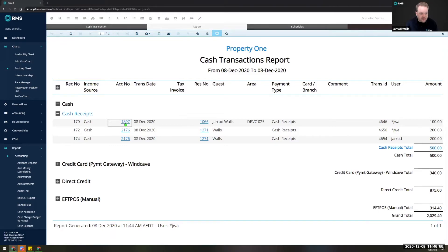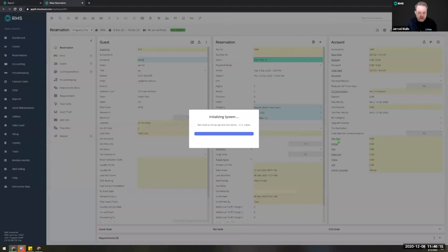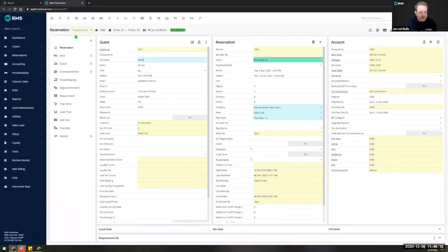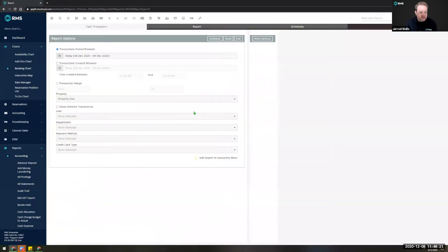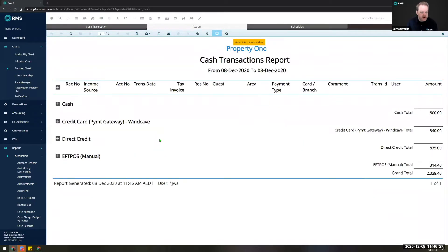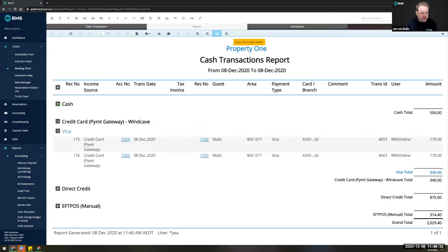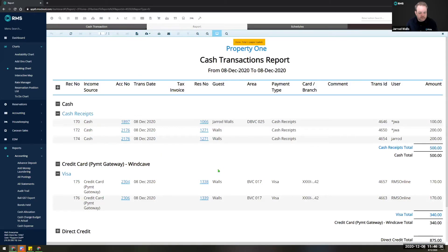In the event something's out, you can go and expand any or all of these sections and you'll get a full transaction list showing all the information from the previous report so that you can correct and update where needed. You'll notice that both the account numbers and res numbers are blue and underlined — if you need to make a correction you can click directly on that res number and it's going to open the reservation for you. This way while you've still got the report open on your other tab you can go into the reservation, make any changes, exit, go back and hit build again.